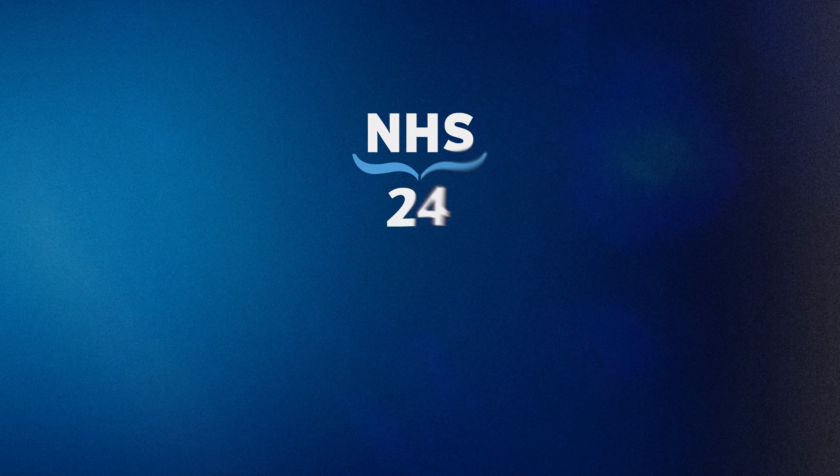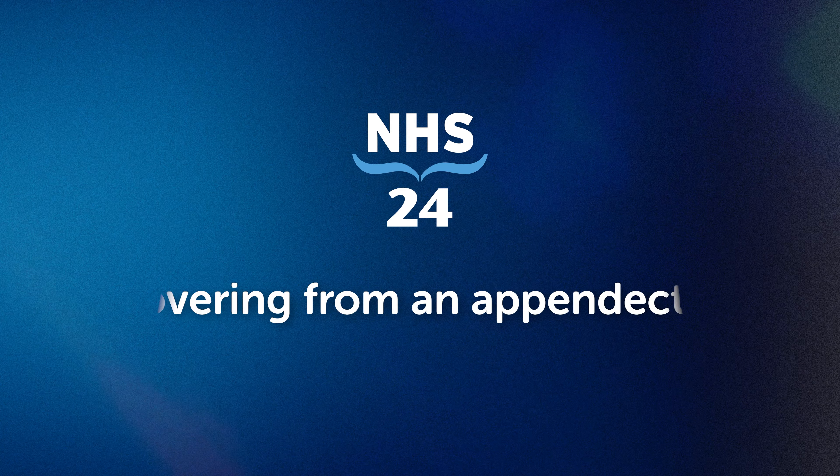Today we're going to talk about recovering from an appendectomy. An appendectomy, or the surgical removal of the appendix, is a common procedure often required to treat appendicitis.